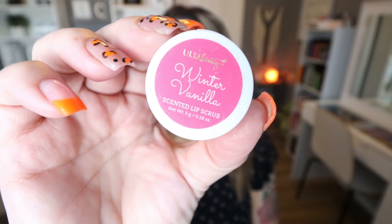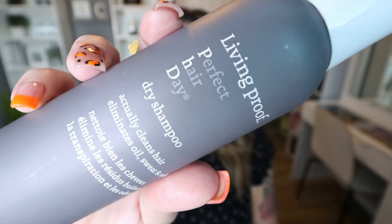From Ulta Beauty, this is the Winter Vanilla Lip Scrub. This is a great lip scrub — it smells really yummy with lots of vanilla scent, and it tastes really good too. It did a great job exfoliating my lips. This came in one of the little Ulta Advent calendars at Christmas, and I just finished it up — so it lasted a long time. I usually keep it in my shower, which is where I exfoliate my lips. I really liked this.